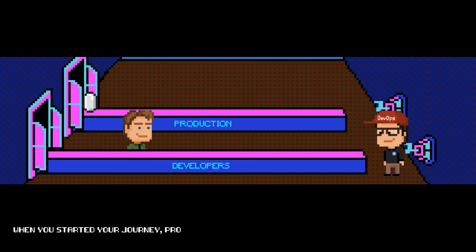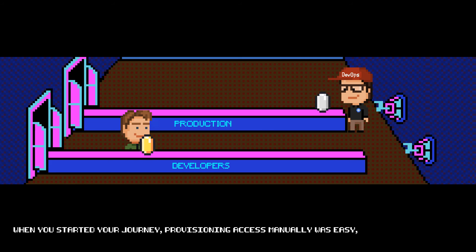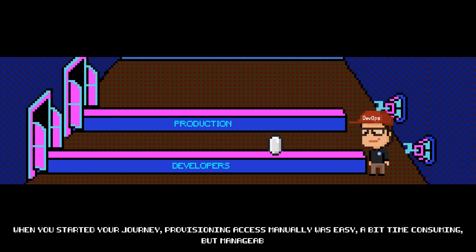When you started your journey, provisioning access manually was easy. A bit time-consuming, but manageable.